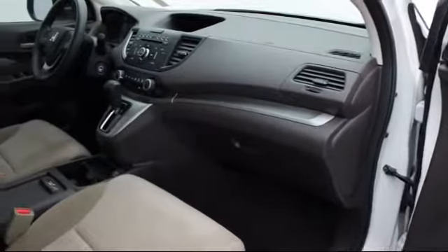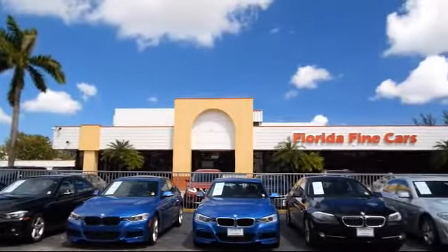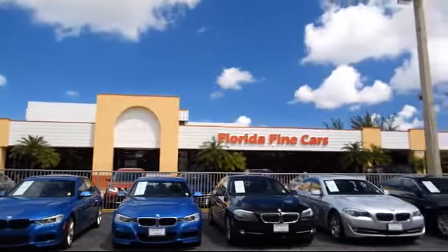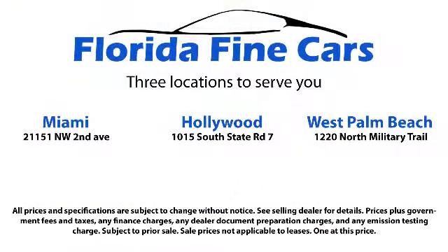We also offer free Carfax reports and Kelley Blue Book market price comparison on every vehicle in inventory. Thank you for taking time to look at our vehicles. We understand that there are a lot of dealerships to choose from and we greatly appreciate you giving us the opportunity to serve you. Contact us today and we'll answer any questions you might have.